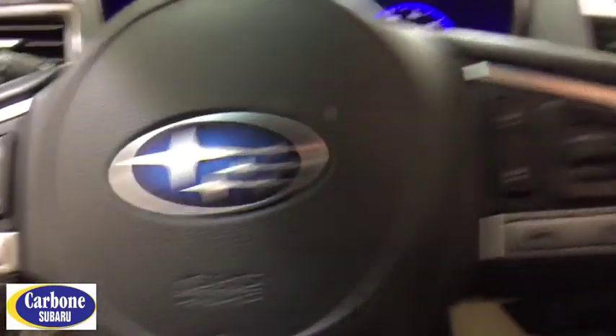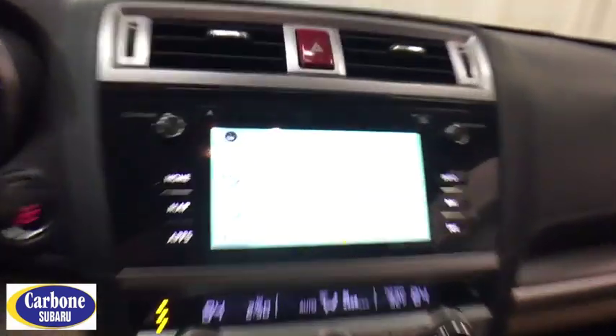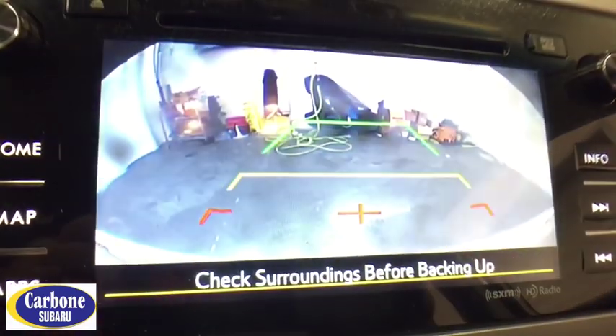The 2016 Subaru Legacy. The Subaru Legacy offers a roomy interior and a dynamic drive you feel every second you're in the driver's seat. It's a refreshing alternative to the alternatives. This vehicle has less than 40,000 miles. Here are some of this vehicle's great options.